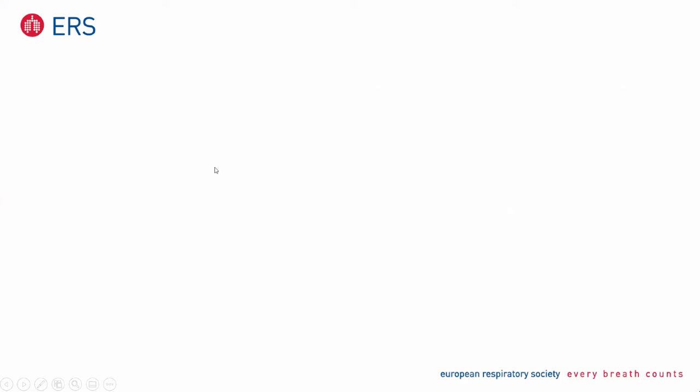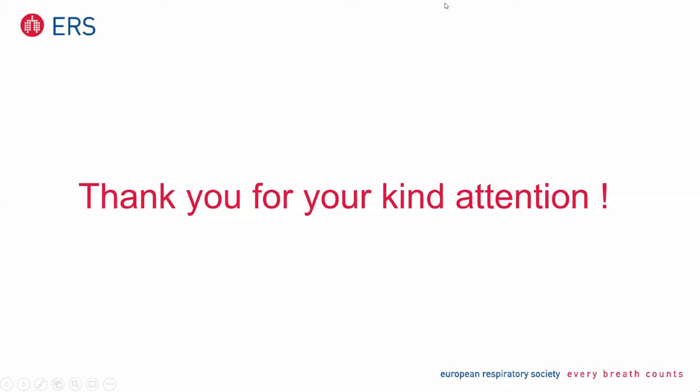Thank you very much. I think it was a very difficult task to speak in 45 minutes about imaging in respiratory disease in children, but you did a very good job. You clearly showed which are the indications, contraindications, and utility of imaging in children with respiratory disease. We have quite a lot of questions and only 10 minutes. I will put two questions together because they were from the same attendee: what are FOVs? And how does radiation differ in normal-dose CT thorax in relation to high-resolution CT thorax?